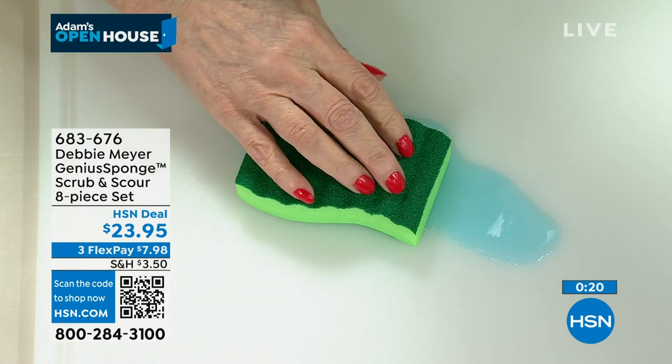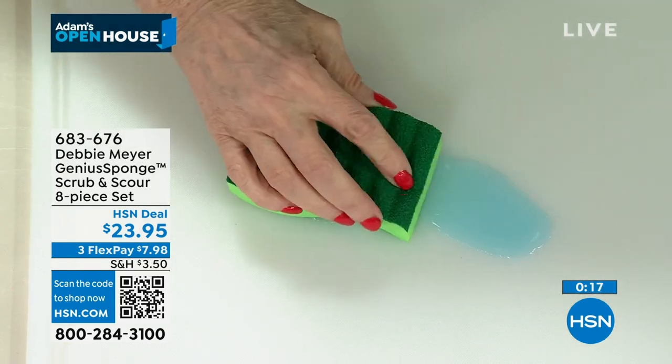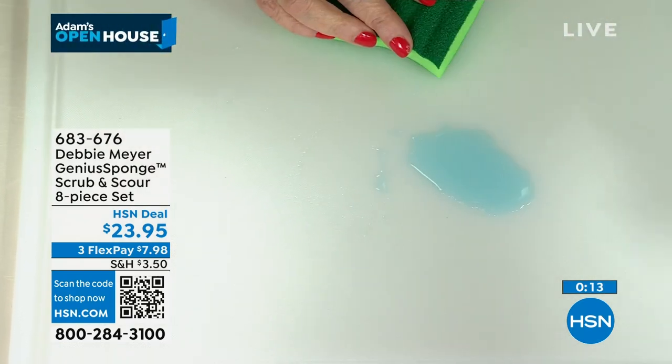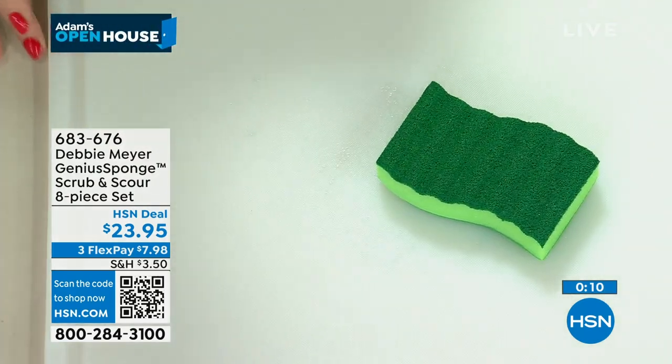The HSN deal is a great value we bring you every day thanks to our long and valued partnerships with the brands you love most. Shop the HSN deal with confidence from us to you.